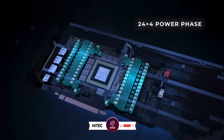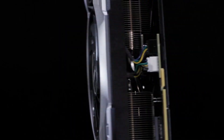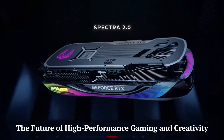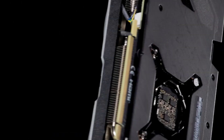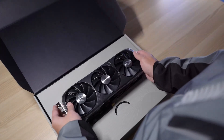Stick around to find out why the RTX 5070 Ti is the next big thing in graphics technology. The NVIDIA RTX 5070 Ti is a powerhouse graphics card in NVIDIA's next-generation lineup, designed to deliver exceptional performance for gamers, content creators, and professionals.